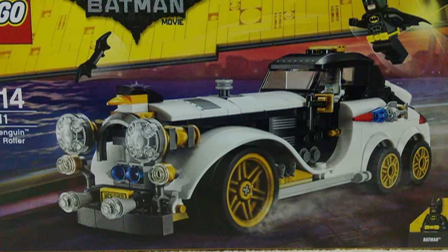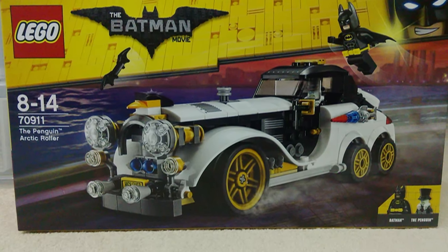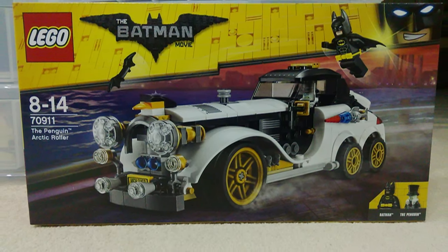What is up guys, HMasters here today doing a quick video on the Penguin Arctic Roller Set Reveal. This set was formerly known as the Penguin's Limo and it just got revealed today — well, not officially revealed, but we have a new picture.